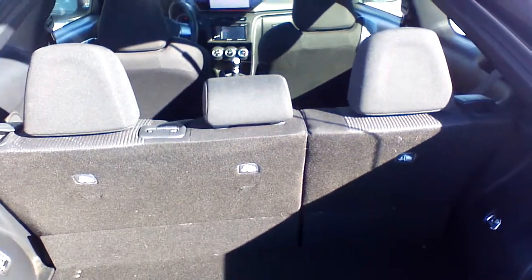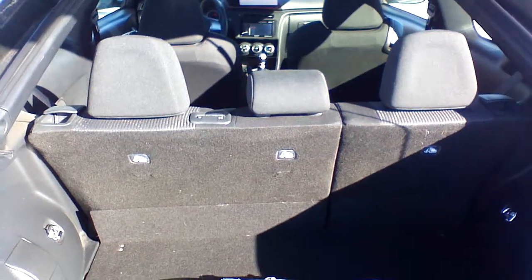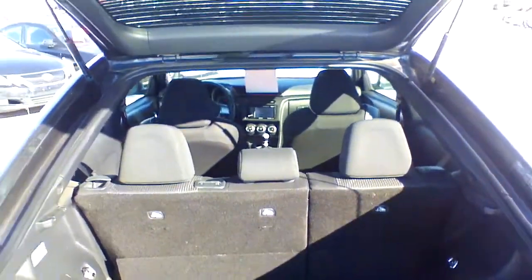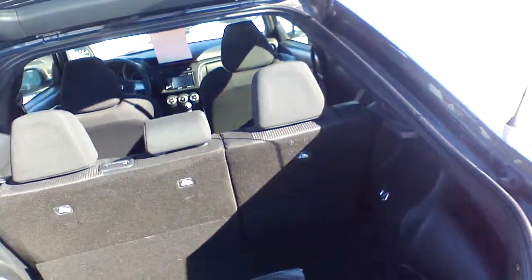If you actually fold these seats down, you can take a nap in the vehicle, and this is impressive because this vehicle is a coupe. It's really nice how it opens and how roomy it is.